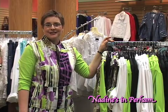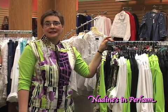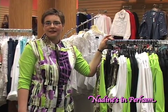Hi, this is Miriam from Nadine's with Nadine's Fashion Minute. Today I'd like to talk to you a little bit about a new grouping we have in from Piccadilly. Piccadilly is one of our fun fashions that we carry.